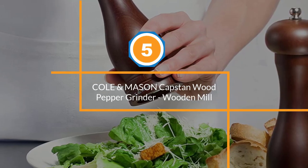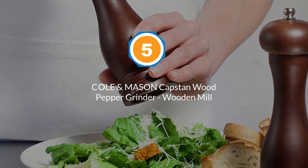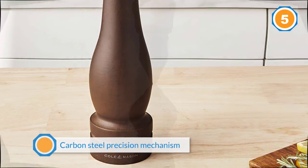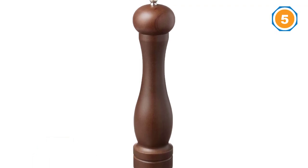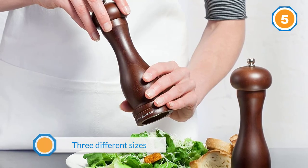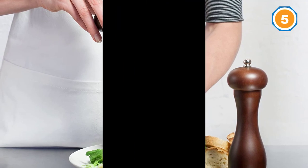Number five: Cole & Mason Capstan wood pepper grinder wooden mill. When you use this grinder, each turn is smooth and even, thanks to a machine-cut carbon steel precision mechanism. Refilling this grinder is also easy — all you have to do is remove its top and you're set. This type of pepper grinder comes in three different sizes: a 5-inch, 6.5-inch, and 12.5-inch grinder.